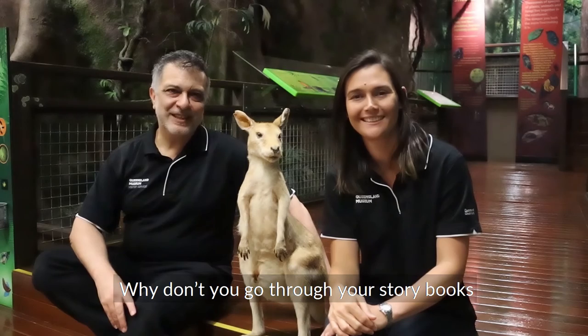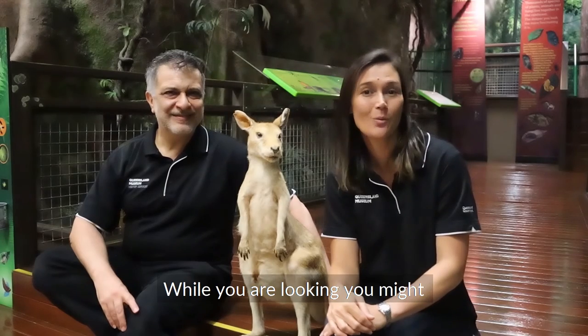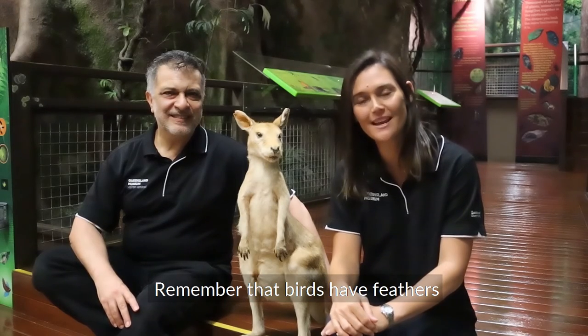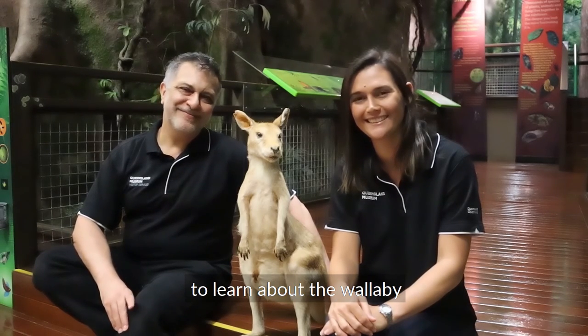Why don't you go through your storybooks and see what animals you can find? Can you find some with hair? While you are looking, you might also find some birds and reptiles. Remember, birds have feathers and reptiles have scaly skin. Thank you for joining us today to learn about the wallaby. Bye for now!